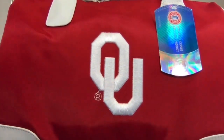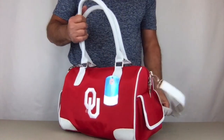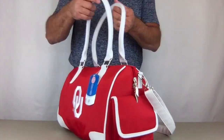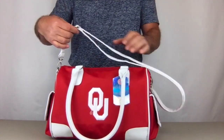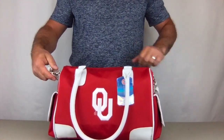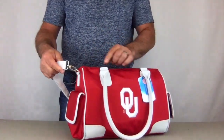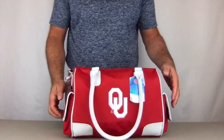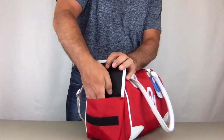That's not printed — that's raised embroidery. It has two large fashionable handles on the top and also a long adjustable shoulder strap which is also removable. It's also a great place to clip your keys to.